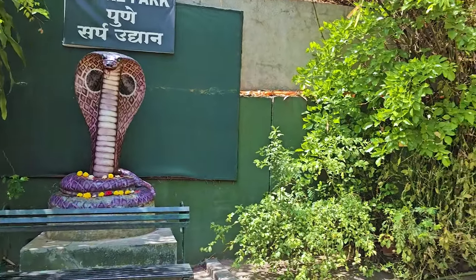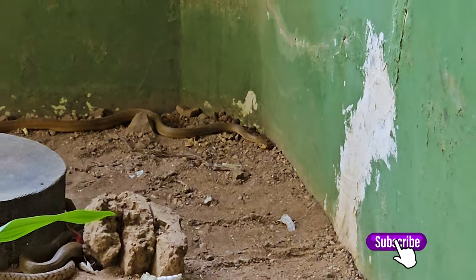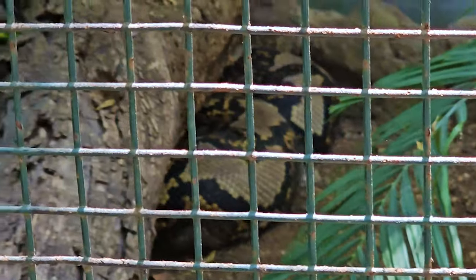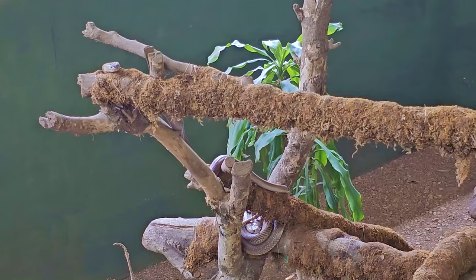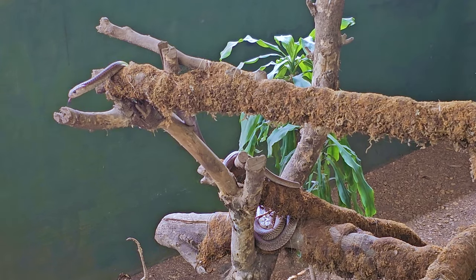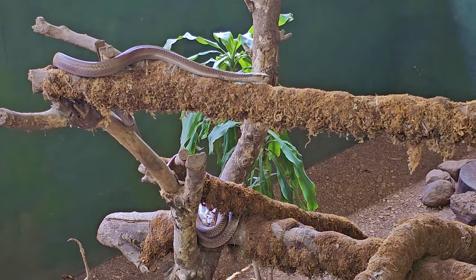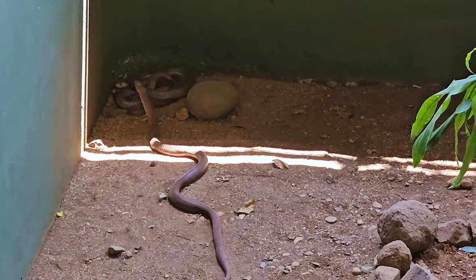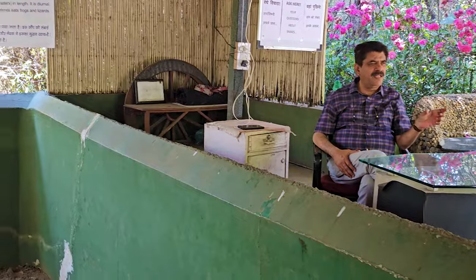The snake park has over 20 species of snakes. The marvellous collection includes the Indian rock python, viper snakes, and king cobra. The main attraction in the snake park is a 13-foot-long Indian cobra. The snake park also organizes a myriad of snake festivals and snake awareness programs to clarify doubts people might have about snakes and to help destroy fears about snakes.